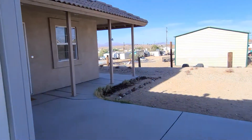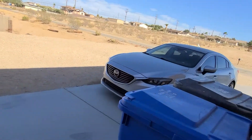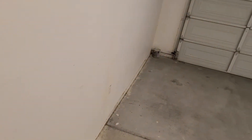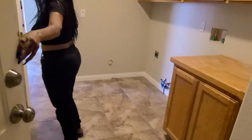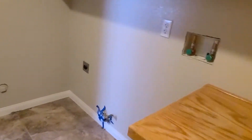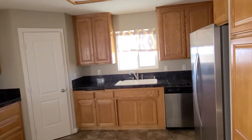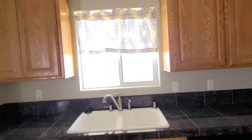This goes right outside. Got a nice concrete slab right here. Got a beautiful view from the backyard.